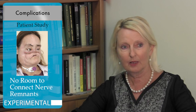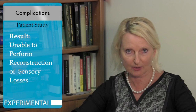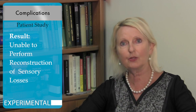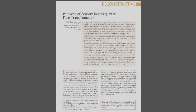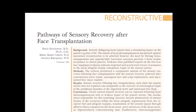In terms of providing a hub for Connie, we were not really able to perform reconstruction of her sensory losses. In fact, we were taking from the donor phase all sensory nerves which were coming with the facial graft from the donor, including infraorbital nerves and mental nerves.